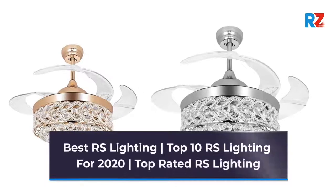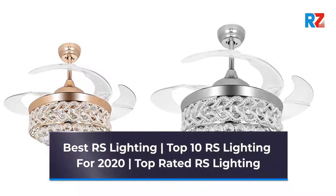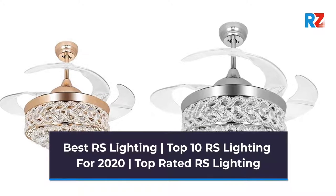Best RS Lighting. Top 10 RS Lighting for 2020. Top Rated RS Lighting.